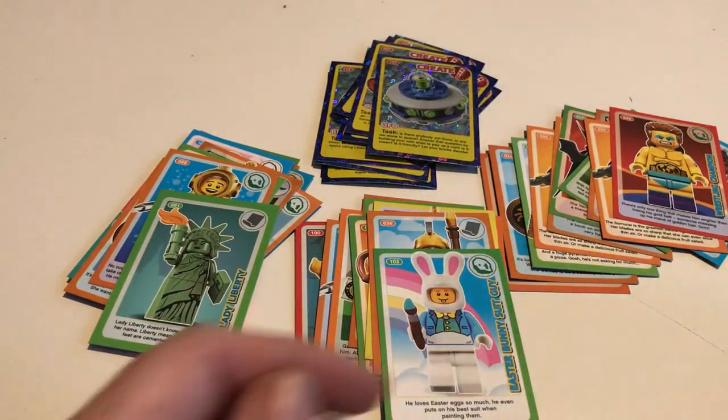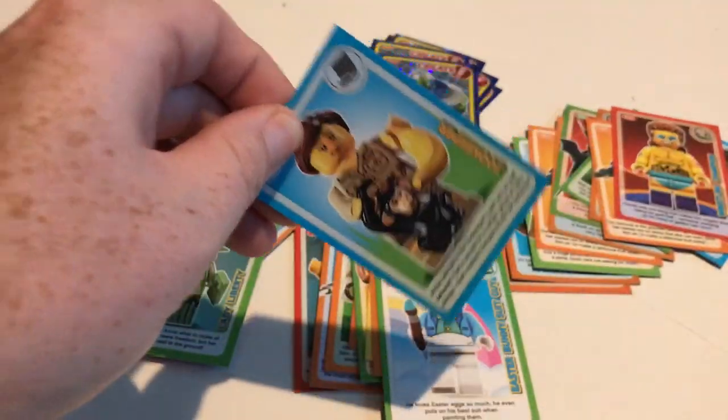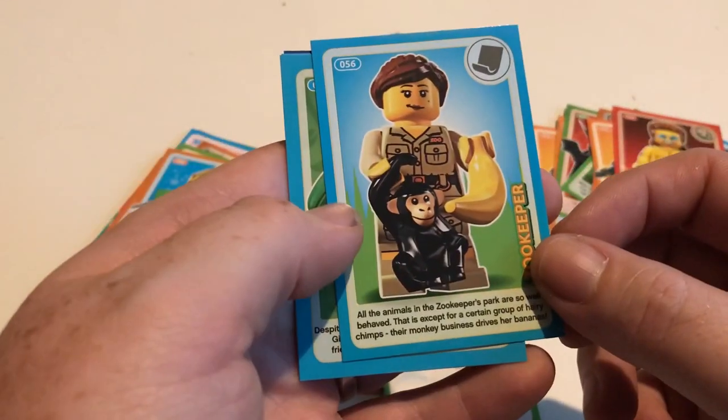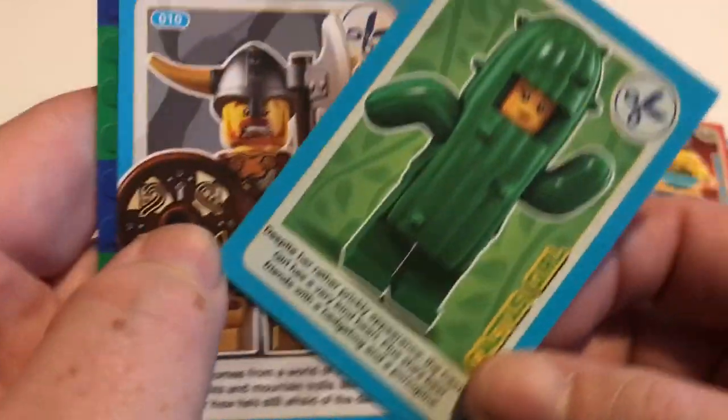We'll look at that in a different video. So I'm hoping to get another two sets — one for the book and one so we can frame it again. Cactus Guy, that's a new one. Cactus Girl.